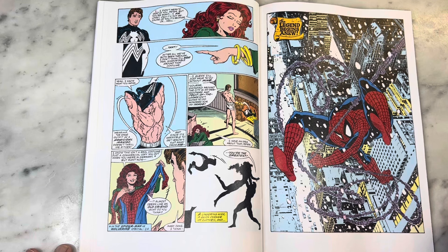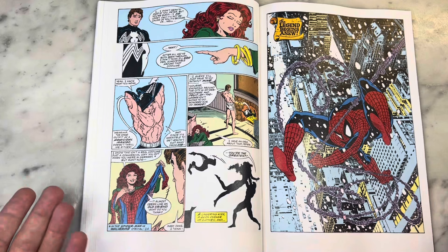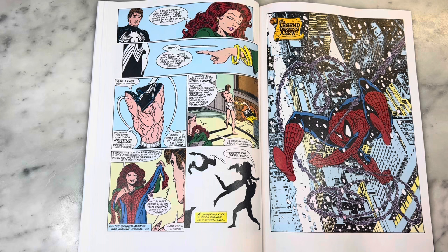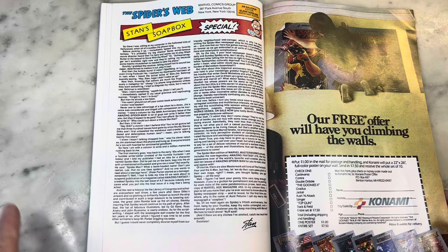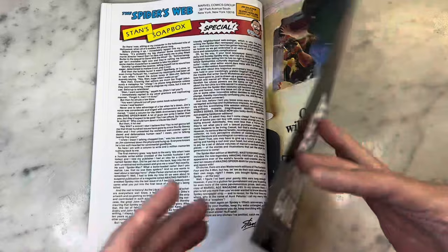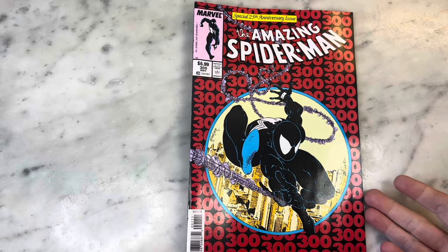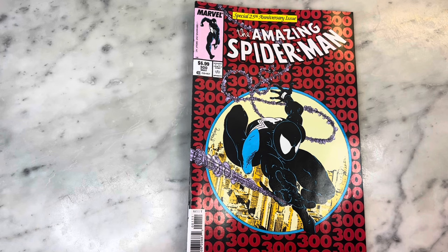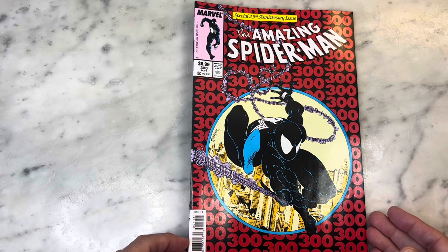This stands as one of the most iconic Spider-Man images — it holds up for real. The writing is just so good: 'A lingering kiss, a quick change of clothes, and the legend begins anew.' It all plays out perfectly and makes perfect sense. As they say, the characters sometimes write themselves — this had a life of its own. Amazing Spider-Man number 300, the quasi-debut of Venom. Illustrated by Todd McFarlane, one of the best, and written by David Michelinie, one of my favorite Spider-Man writers. Thanks for watching guys — pick this up if you see it. Totally worth it. Hit like, subscribe, all that jazz. I'll see you soon.